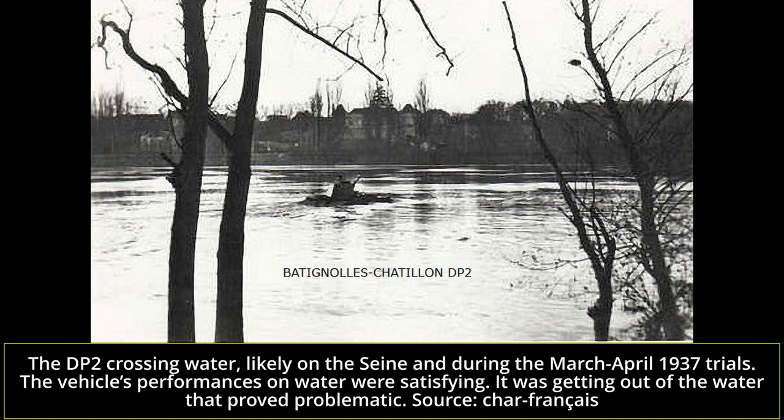Tests showed that adding a weight of 100 kilograms would lower the DP2 by 1 centimeter into the water. However, leaving the water proved a far more difficult task. When trying to get out of the river, the vehicle naturally began posing itself on the riverbank's bottom, angling upward. This, however, proved too much for the engine compartment, which quickly began to flood. Filling up with water, the heavier and heavier DP2 sank right down.